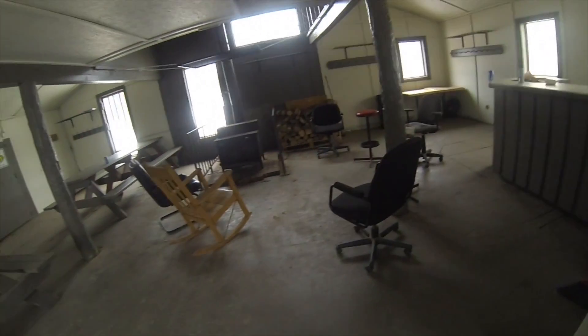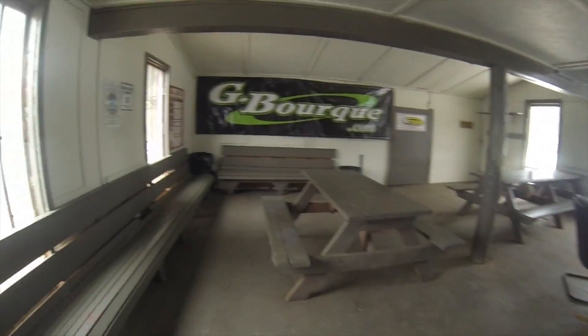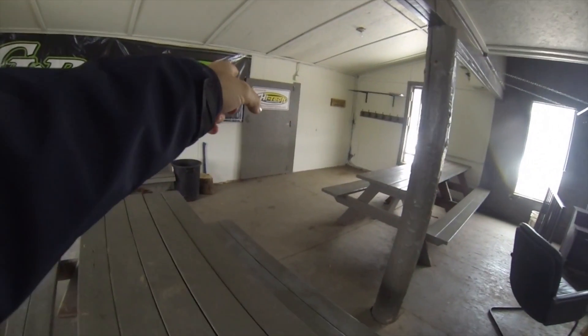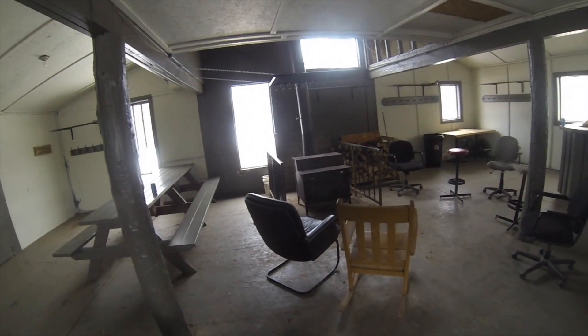I had a couple guys that wanted me to show them the inside of some of the shelters. This here is just the Dieppe shelter. Back there would be the wood storage. All the shelters have a fairly good sized fireplace.